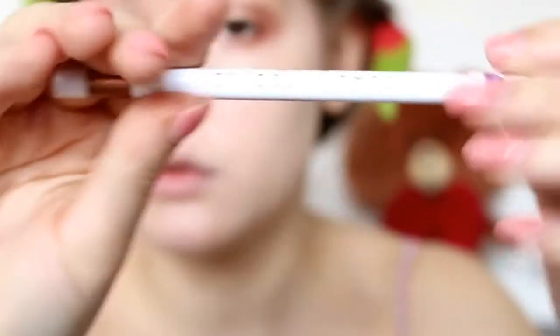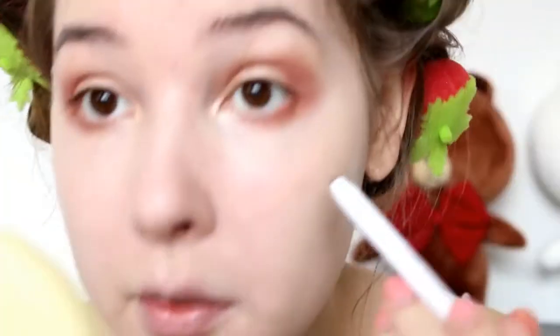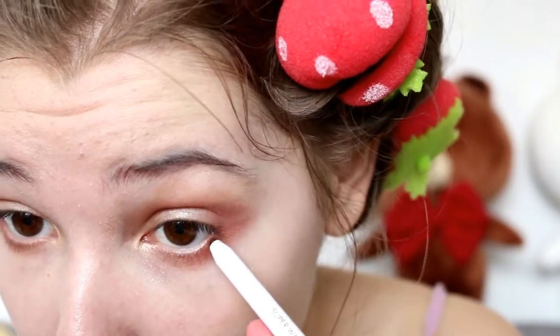Now I'm using the Beauty People Eyeliner in the color Glimmer Bronze, and I'm just lining my lash line.